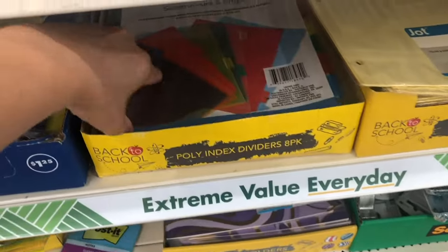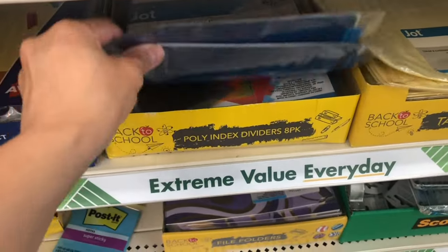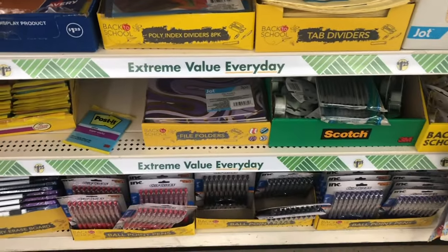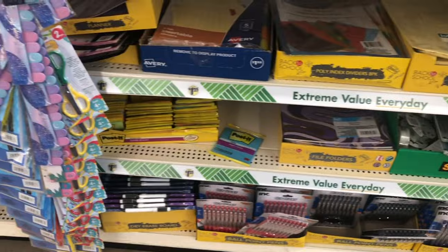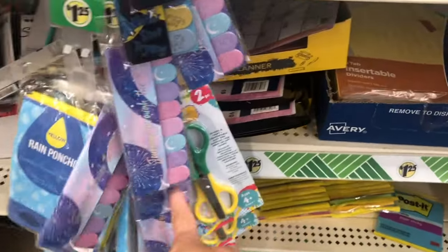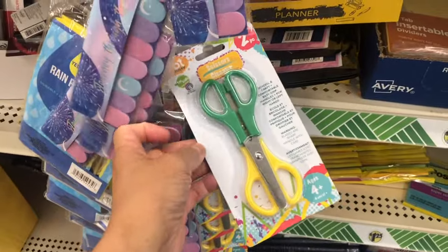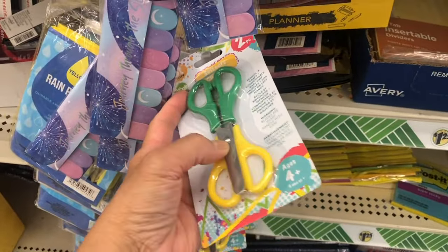They have index dividers also here. And then in the other aisle they have cute scissors — this one is two-in-one already.